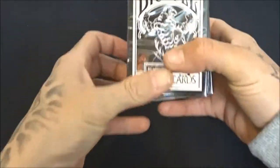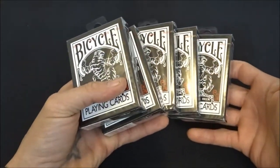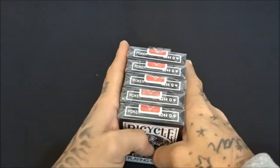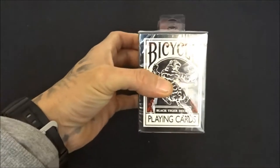All of my Black Tigers unopened — I've got about half a brick of these left right now. Great cards from illusionist.com, or you can actually get these from like a Walgreens.